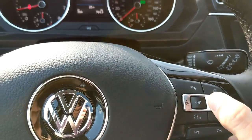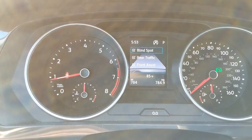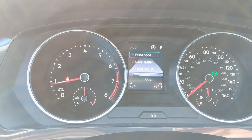SEL trims on this Tiguan are equipped with an extremely robust safety suite, including 360 camera, park assist, automatic emergency braking and forward collision mitigation, lane keep assist, adaptive cruise, rear pedestrian detection, automatic high beams, blind spot monitoring, and rear traffic cross alert. A lot of cars in the segment offer some of these features, but not all of them. Really well done on Volkswagen's part equipping this car so thoroughly.